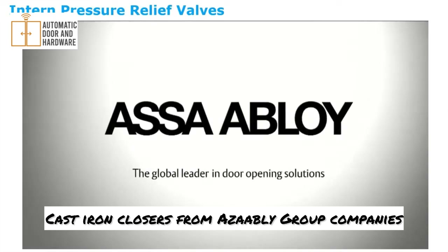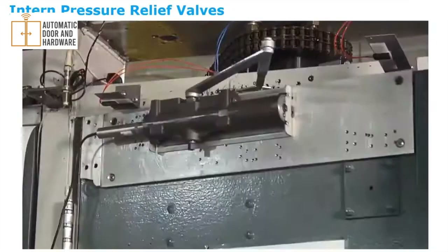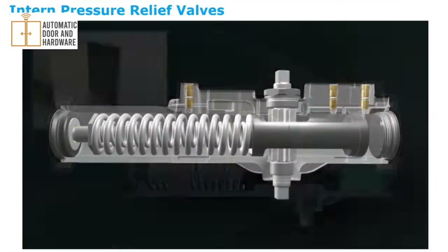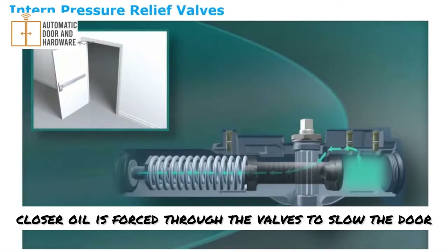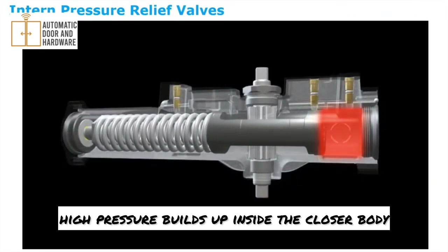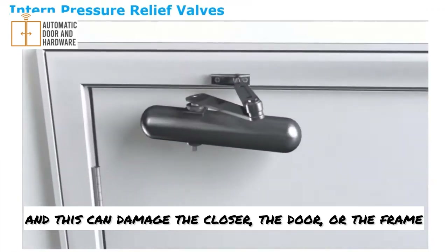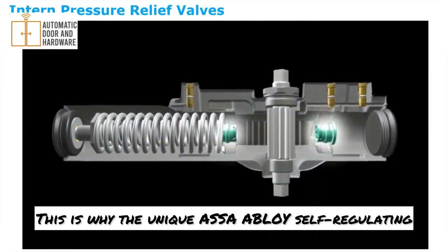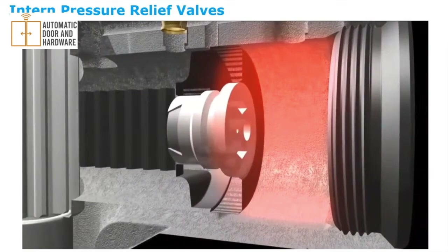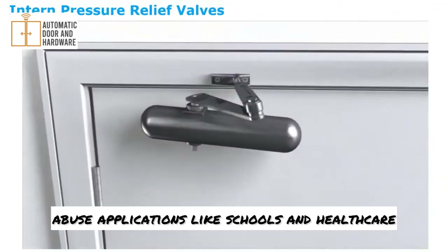Cast iron closers from Assa Abloy Group companies are designed to outperform competitors in abusive situations. Pressure relief valves inside Assa Abloy closers lower internal pressures compared to competitors. During the close cycle, closer oil is forced through valves to slow the door and prevent slamming. In abusive situations, high pressure builds up inside the closer body — competitive closers offer no way for the pressure to escape, which can damage the closer, the door, or the frame. The unique Assa Abloy self-regulating pressure relief valves sense extreme pressure and automatically meter the fluid to achieve more normal pressure levels, helping prevent costly damage in high-abuse applications like schools and healthcare.